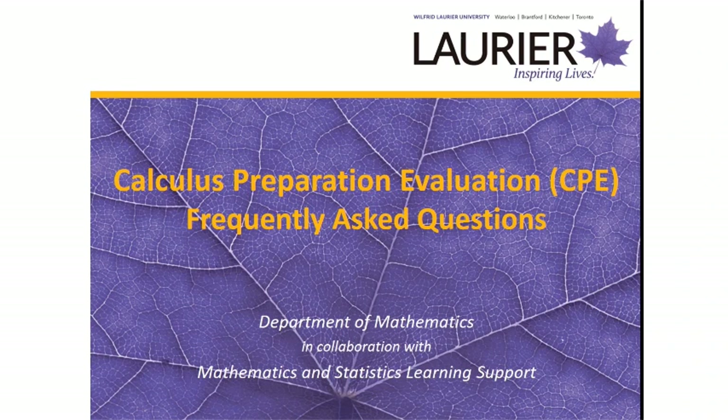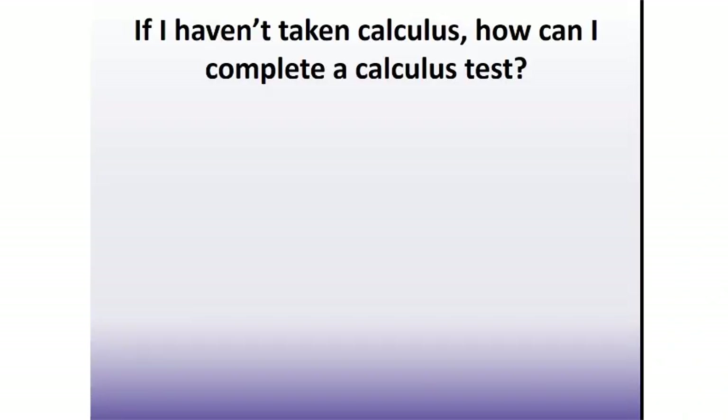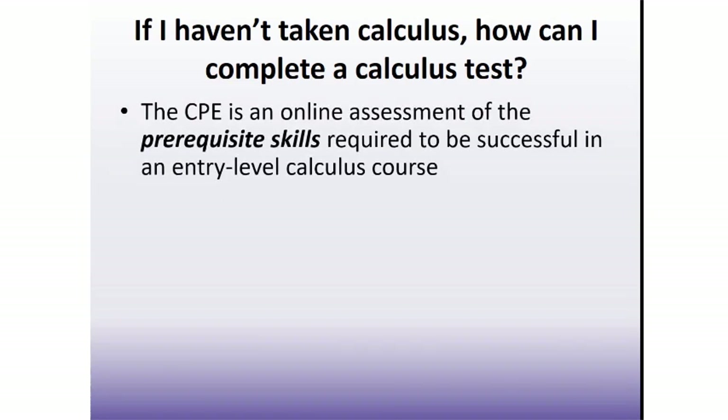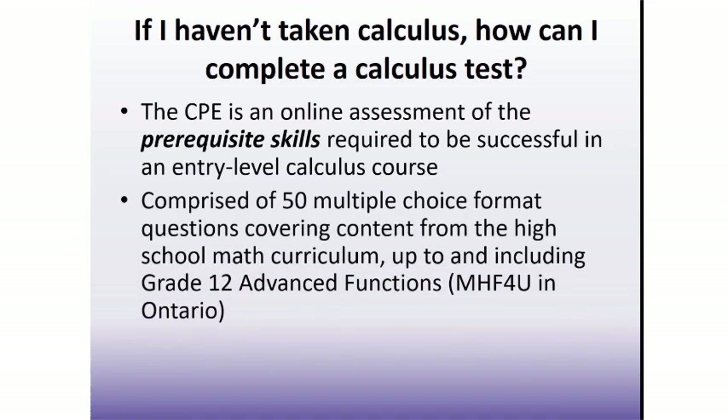The purpose of this video is to answer some frequently asked questions pertaining to the evaluation. If you haven't taken calculus in high school, you might be asking how you can possibly be expected to complete a calculus test. Well, the CPE is exactly what the name implies — a calculus preparation evaluation. It assesses how well prepared you are for an entry-level university calculus course. The format is 50 multiple-choice questions, covering topics from the high school mathematics curriculum up to and including grade 12 advanced functions.